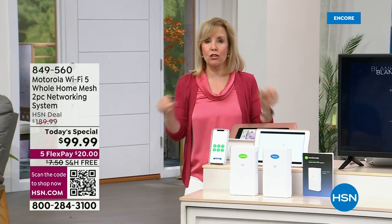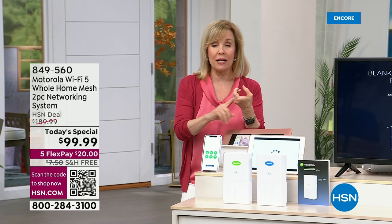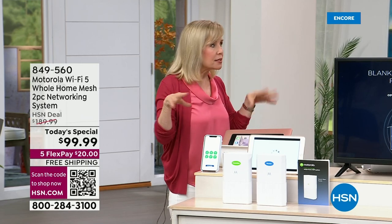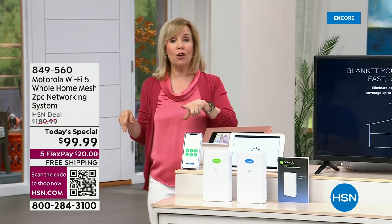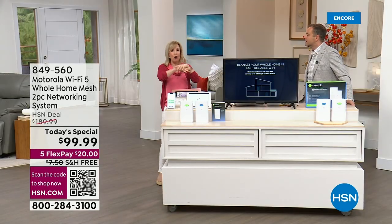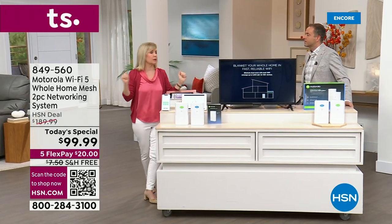This is AC-2200 — everything is upgraded about it. Faster speeds. It's more reliable. Everyone in your household can be doing things at the same time without delays. Also, you can go to that room where you used to not be able to get Wi-Fi — now you will. With mesh technology, it makes it seamless.